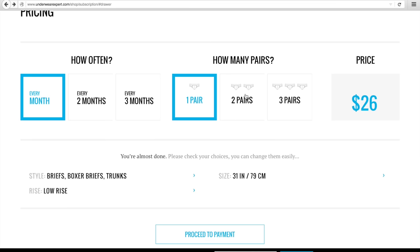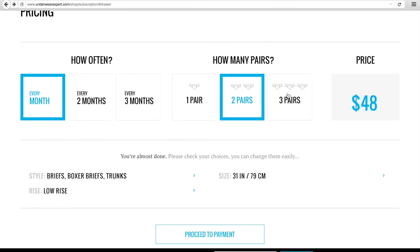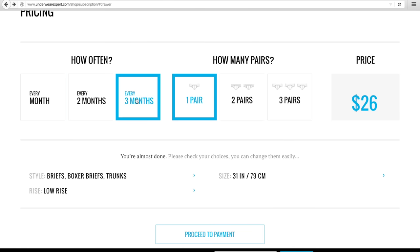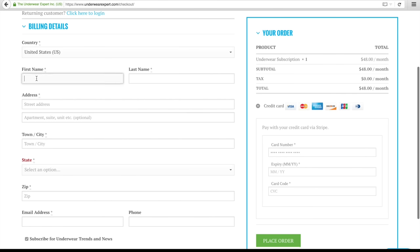Next, you'll choose how many items you want — either one, two, or three — and how often you'll receive them. The more items you choose, the less each pair costs. Also, if you choose two or three items, U.S. shipping is free. Finally, enter all of your billing info and check out.